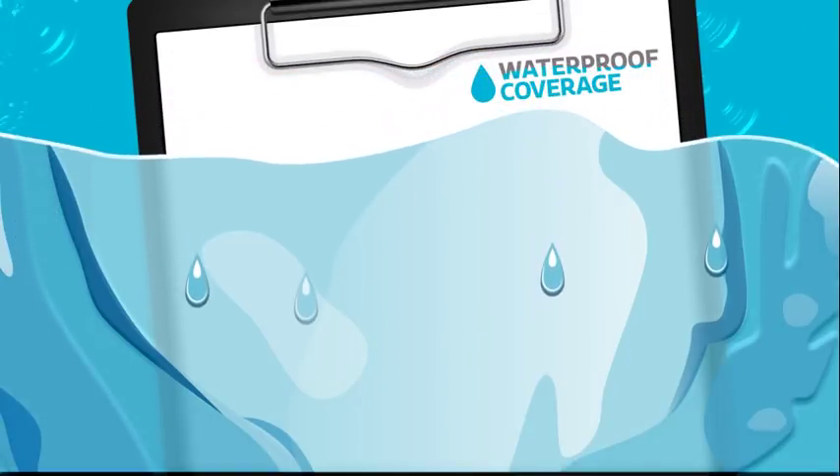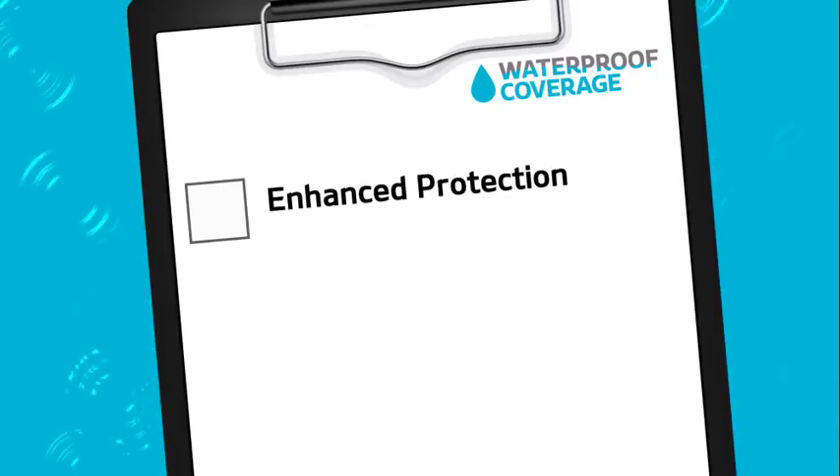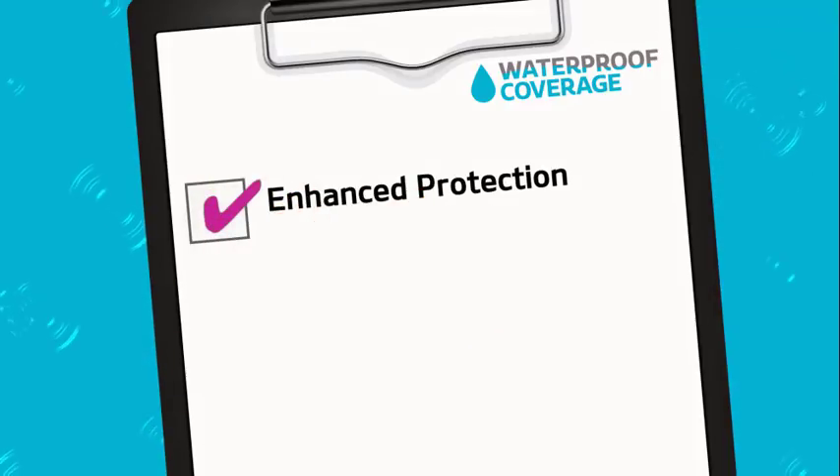As weather patterns continue to grow and change, your coverage should too. That's why we've improved our WaterProof coverage with enhancements to further protect your customers.